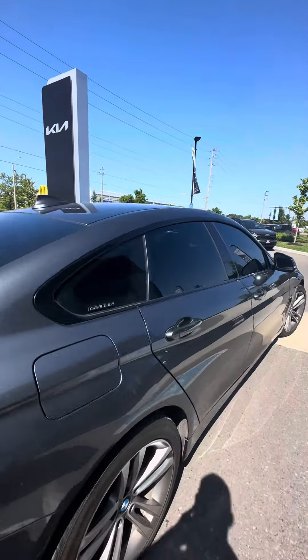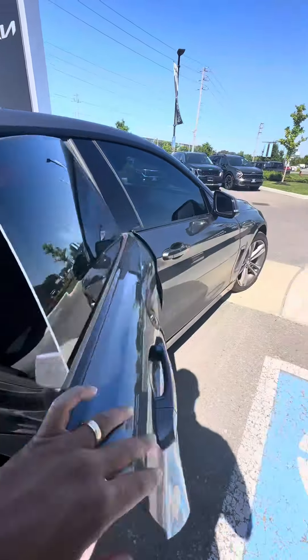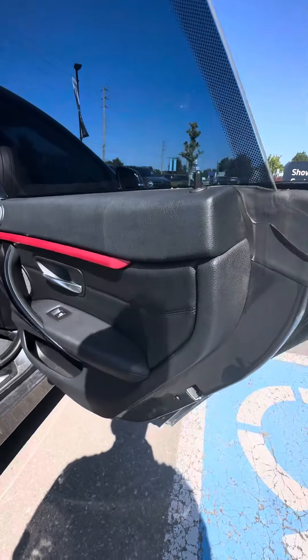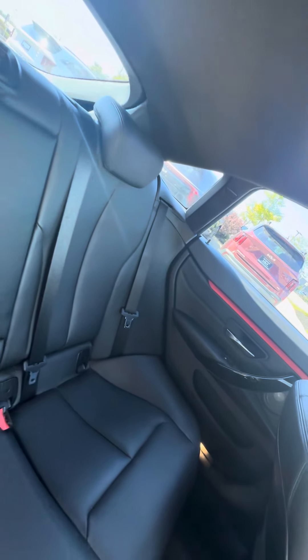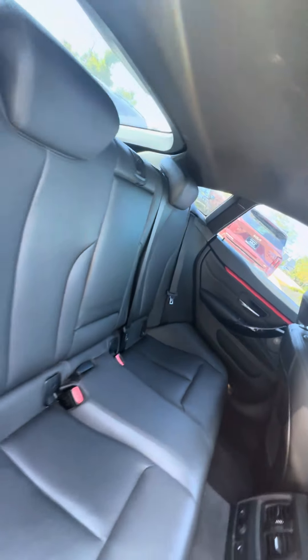Let's take a look at the interior. Non-smoker unit — no rips, tears, or burns. Really kept in great shape.